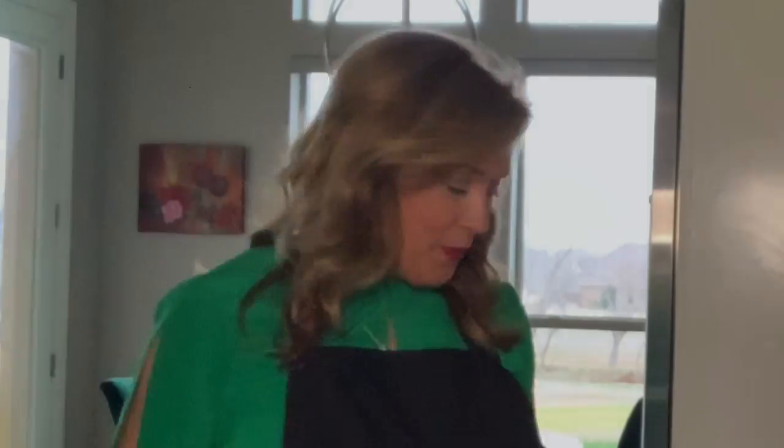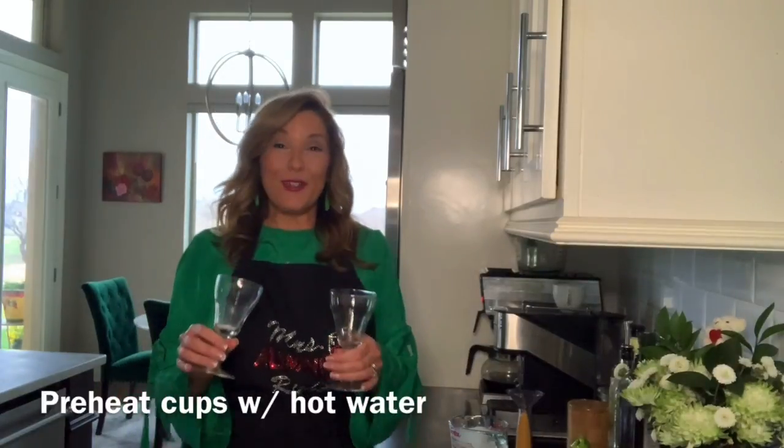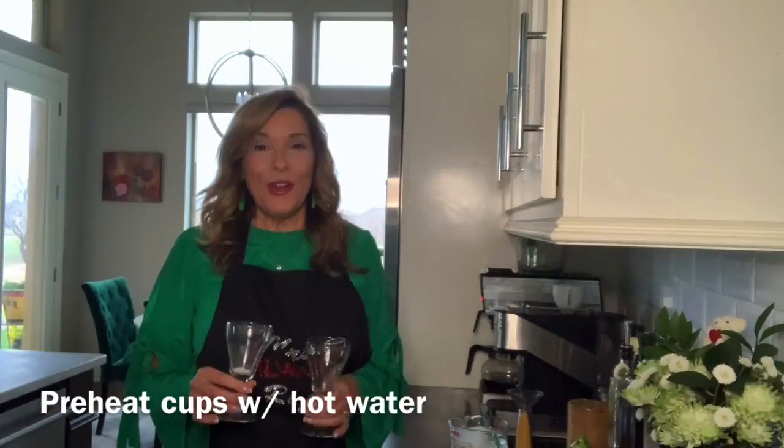Luckily, my mom lives right across the street, so I packed everything up to serve dinner for us. I'm going to sneak in my Irish coffee. What I've got here is some whipping cream that I've whipped up — I'll show you the consistency that it should be. I've got my two little coffee cups from San Francisco. That's who first served the Irish coffee in the United States, but of course it came from Ireland.